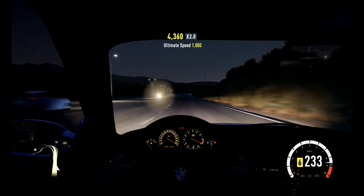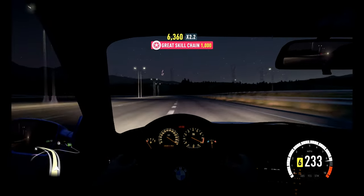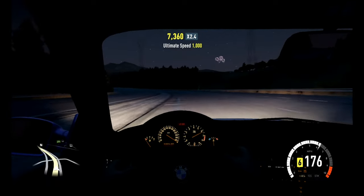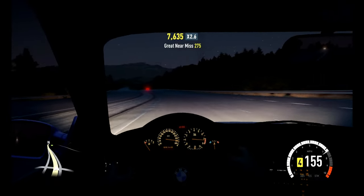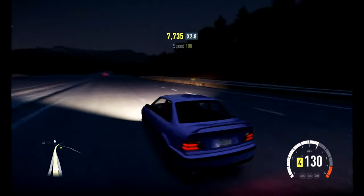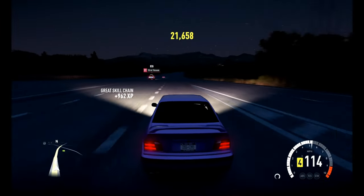I could have chosen a lot faster cars to do a review on, but I was like, nah, it doesn't matter — I'm just going to do a review on this because it's a pretty nice car. So much noise coming from it: the turbo, blow-off valve, wastegate — you hear pretty much everything.